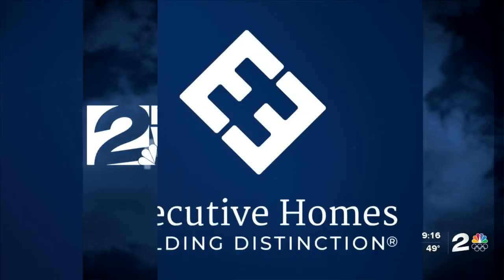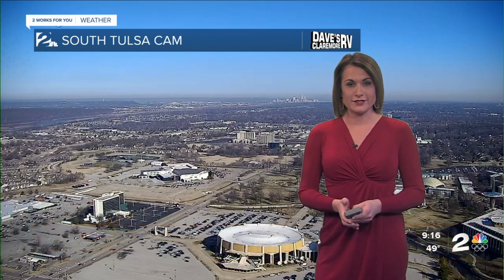Now, your two works for you weather, sponsored by Executive Homes. I have a wonderful weekend on tap just for you. We're starting off with a little bit of fog that is breaking apart, which is good news. And now we're smooth sailing for your Saturday.